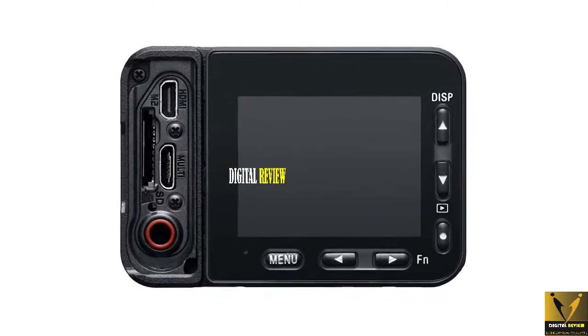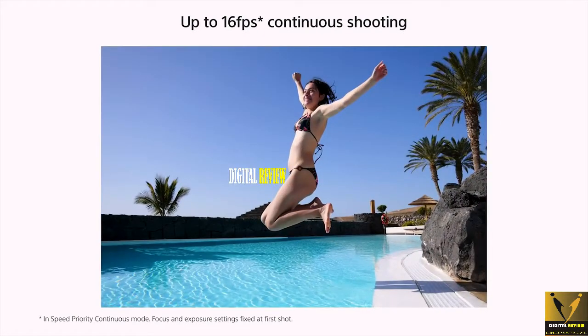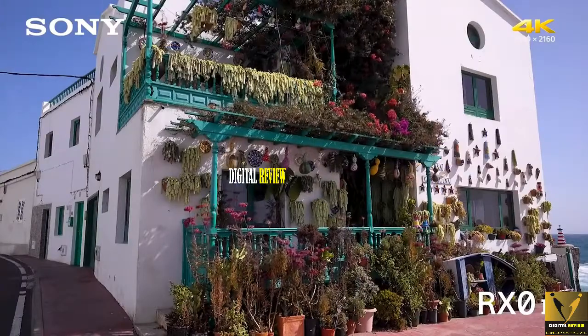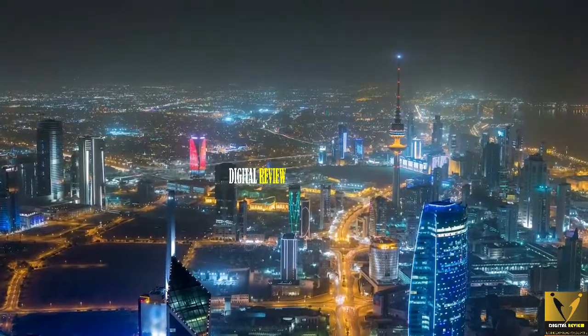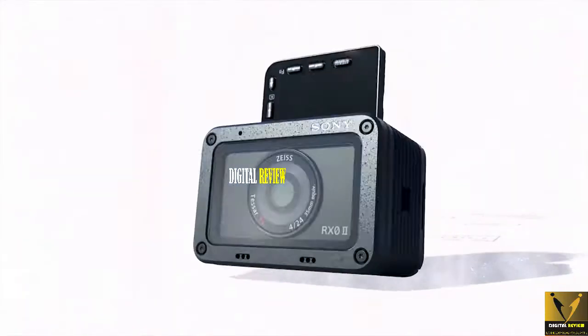The RX0 Mark II shoots stills in both JPG and RAW formats. Pictures taken under bright light look really good and its intelligent auto mode does a great job balancing light and details while the colors are nice and vivid. Even though pictures in nighttime can be extremely noisy, overall the Sony RX0 Mark II is a great camera for travel vlogging.